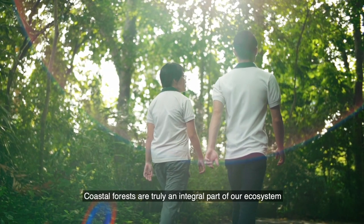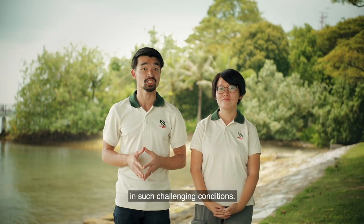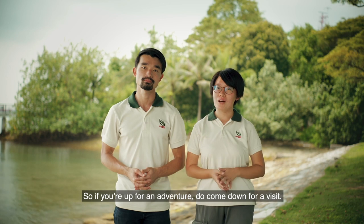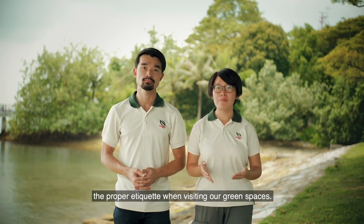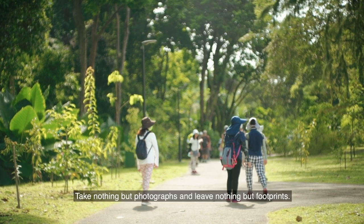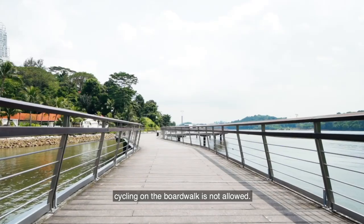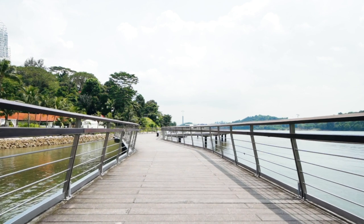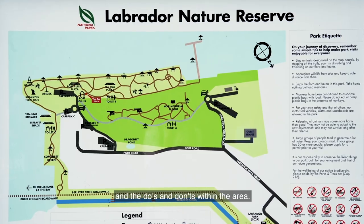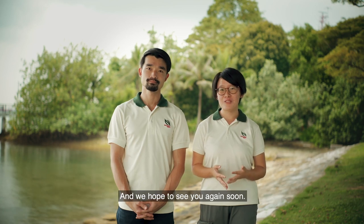Coastal forests are truly an integral part of our ecosystem, and it's amazing how coastal trees have adapted themselves to living in such challenging conditions. There's just so much to see here at Labrador Nature Reserve, so if you're up for an adventure, do come down for a visit. Be sure to adopt and observe the proper etiquette when visiting our green spaces — take nothing but photographs and leave nothing but footprints. Stay on designated trails, and remember, cycling on the boardwalk is not allowed. The map boards at the entrance will show you the trails you can take and the do's and don'ts within the area. We hope you've enjoyed learning about coastal forests in our city in nature, and we hope to see you again soon.